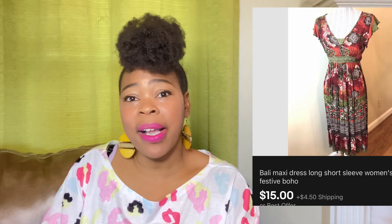This next item I thought was cute — it's like a festive boho dress. I thought somebody may like it if they wanted to go to a festival or carnival. It's called Bailey, it's a size medium. It's so cute I should have kept it for myself because I like to go to festivals, but I accepted an offer of $15 and the buyer did pay shipping.